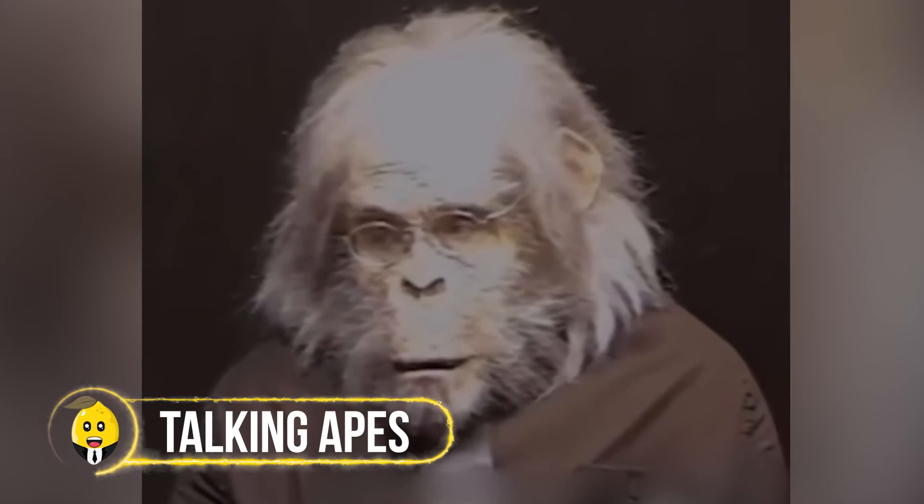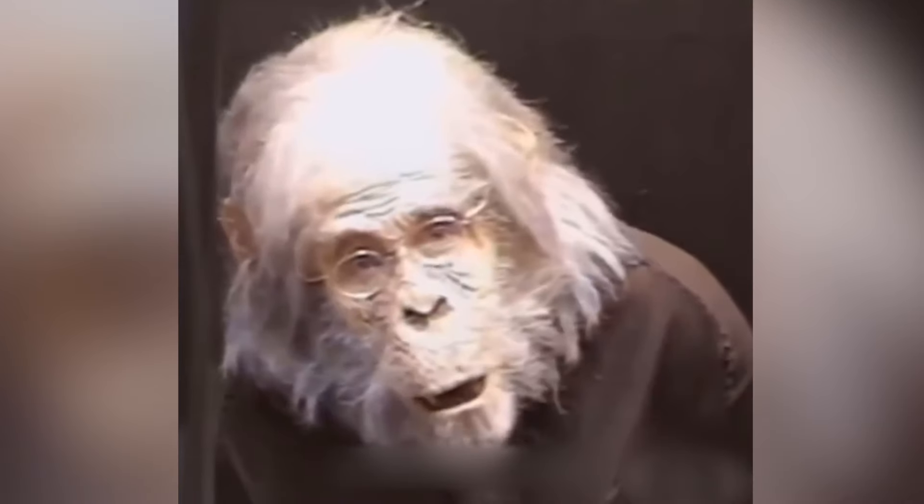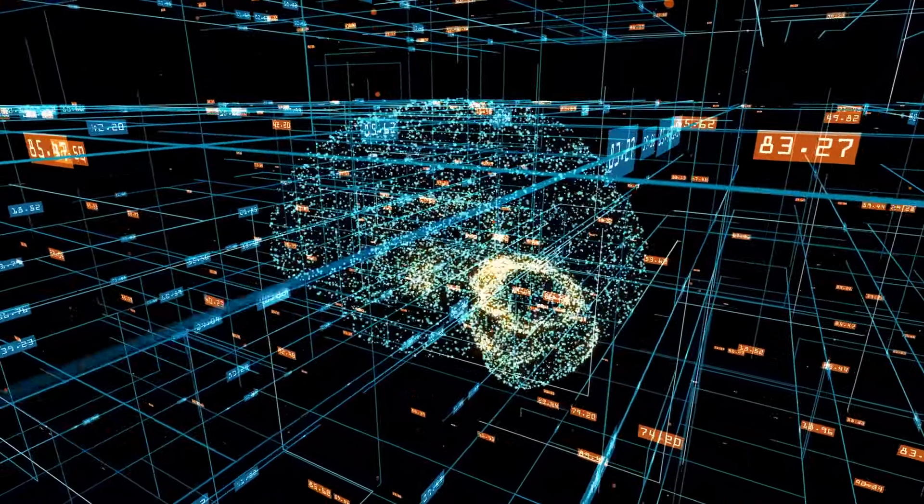In 1972, a remarkable video from Japan captured an ape talking like a human. The ape, dressed in human clothes, seemed to be giving an interview or addressing the public on a serious matter. Years later, another incident occurred when a girl at a zoo encountered an ape repeating her words. These two footage examples suggest that animals communicating like humans might be possible sooner than we think. As science and technology advance rapidly, these incidents hint at a future where the line between human and animal communication might blur in surprising ways.